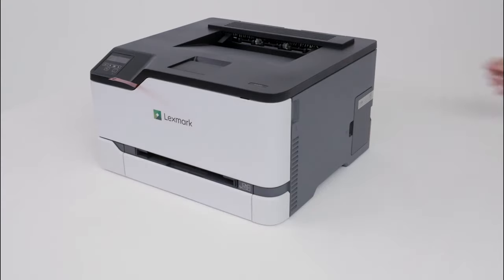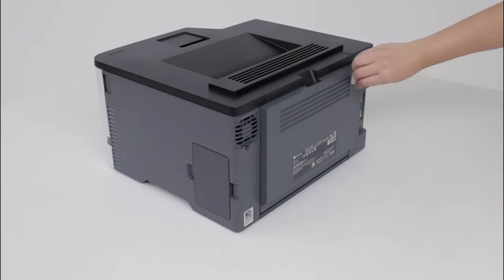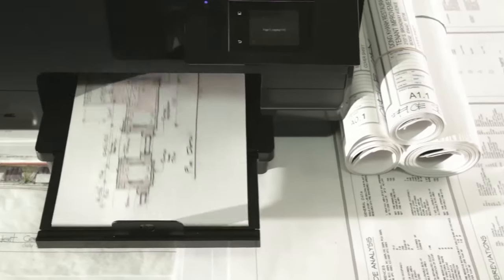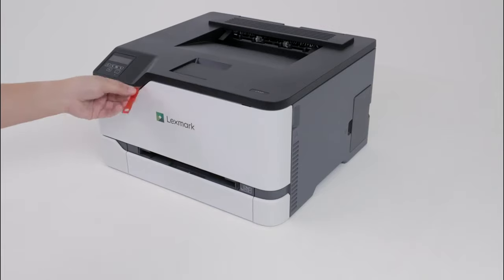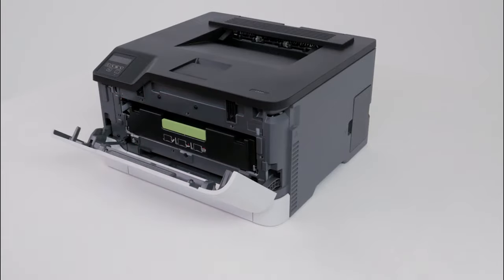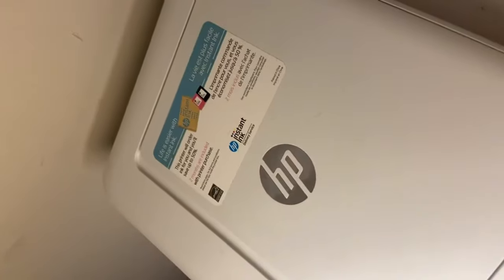Hello everyone, today we're going to look at the 5 best printers for office use on the market for this year. First, we'll show you our top options, and then we'll discuss what to consider while purchasing a best printer for office use. All of the products we mention in this video have timestamps and links in the description below. Let's get started.